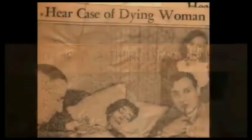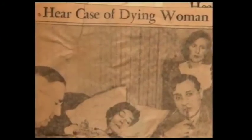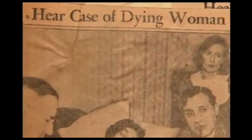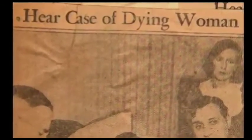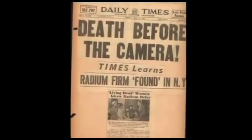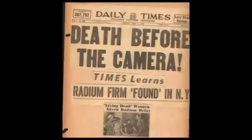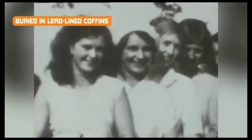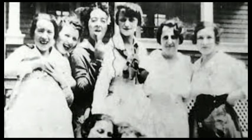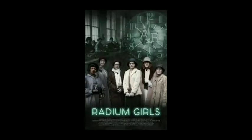In 1927, five former dial painters, led by Catherine Donohue and represented by lawyer Leonard Grossman, filed a case against the U.S. Radium Corporation. During the case, the body of Molly Magya was exhumed for an autopsy, which proved that every portion of tissue and bone gave evidence of radioactivity. It took eight appeals before the former radium workers finally had a victory. The lasting legacy of the women's fight led to the introduction of new safety standards to protect a whole new generation of dial painters.